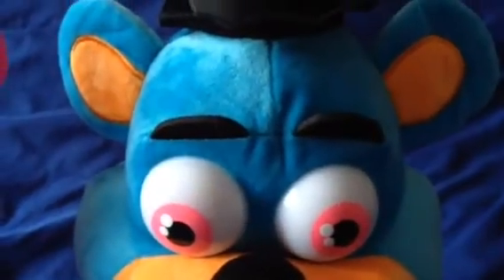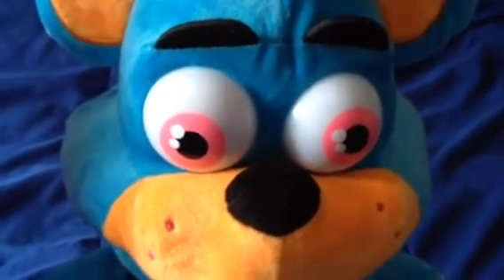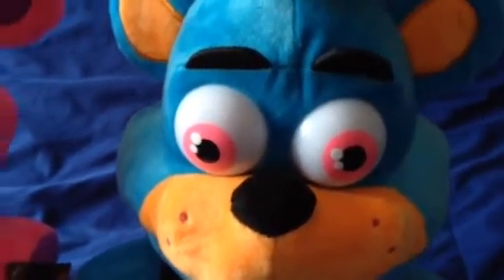Here's the blue, orange, pink Freddy. This one looks really cool and very nice.